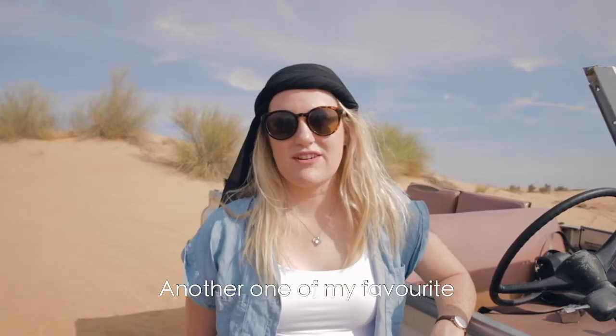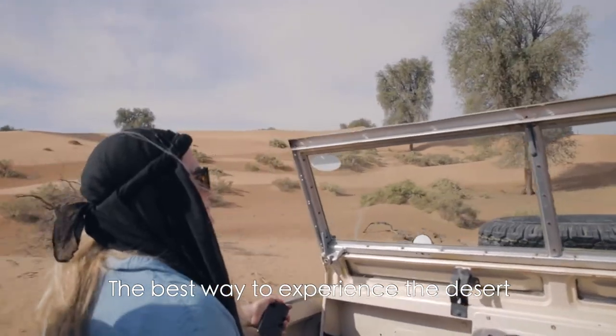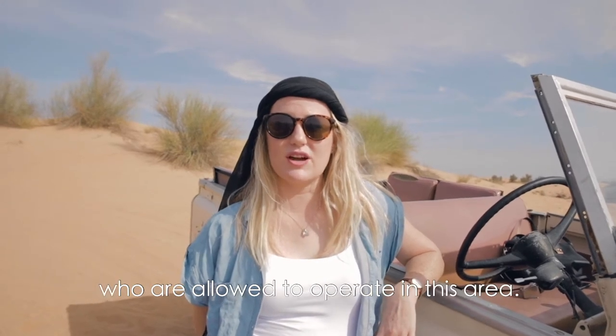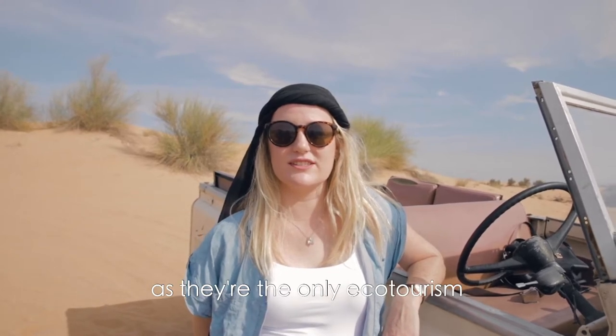Another one of my favourite outdoor places in Dubai is of course the desert. The best way to experience it is on a wildlife drive through the Dubai Desert Conservation Reserve. There's only a few desert safari companies allowed to operate in this area, and I'd recommend Platinum Heritage as they are the only ecotourism desert safari company in the UAE.